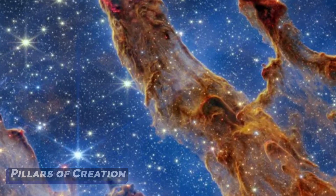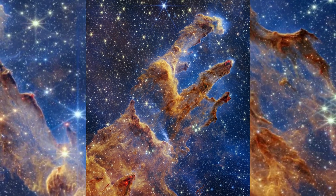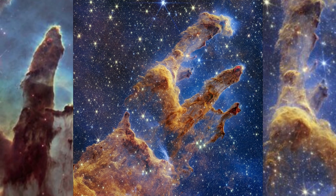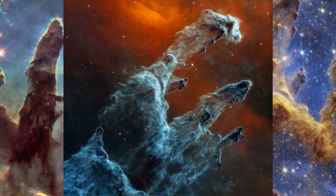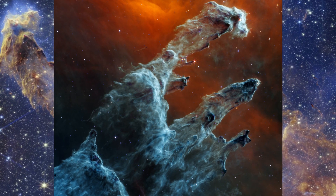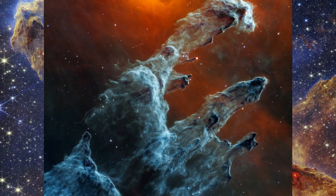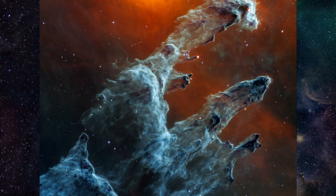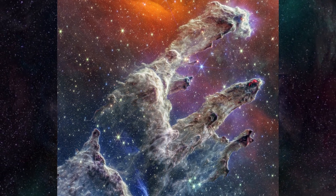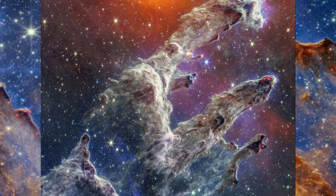Both MIRI and NIRCam captured the Pillars of Creation. With NIRCam, we see a range of bright colors — newly forming stars appear as red orbs in the knots of the pillars, and around the edges there are wavy lines resembling lava, which are ejections from stars that are still forming. MIRI's images released in October 2022, however, give these pillars a more sinister view: we no longer see thousands of stars but instead see thick layers of gas and dust. Stars usually don't give off much mid-infrared light, emitting ultraviolet, visible, and near-infrared light instead, while dust shines most brightly in the mid-infrared. Dust is a key ingredient for star formation and is very important to study. Together, the MIRI and NIRCam images allow astronomers to study star formation like never before.